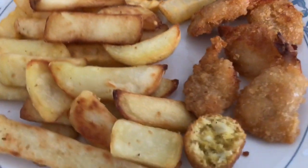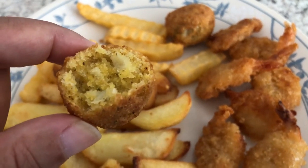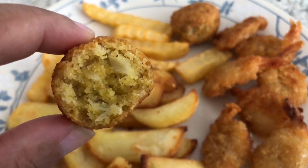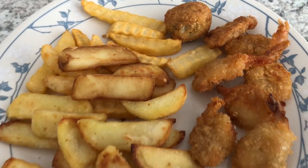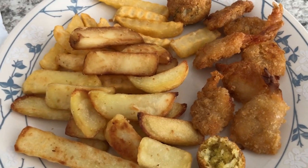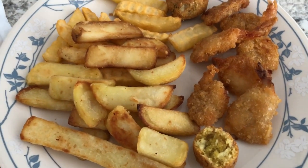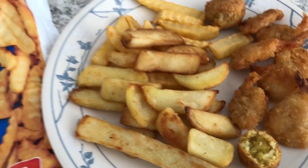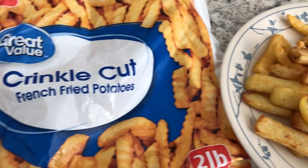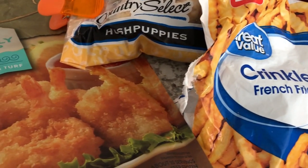Howard's not a big hush puppy person but I am. I cut one open so you guys could see it — you can see the onion in there and it's really not bad for a frozen hush puppy. I actually baked everything today on one big cookie sheet — I put all the fries, the shrimp, and the hush puppies on one cookie sheet and just baked everything.